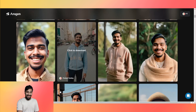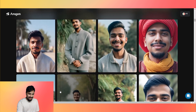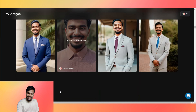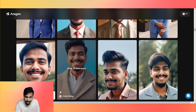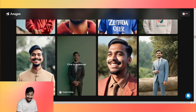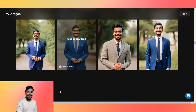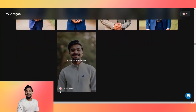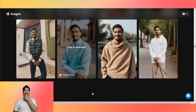The results are in and — wow, Aragorn AI, wow! I actually like this. They got me a smile — that's me right there. I love this, I genuinely love this!